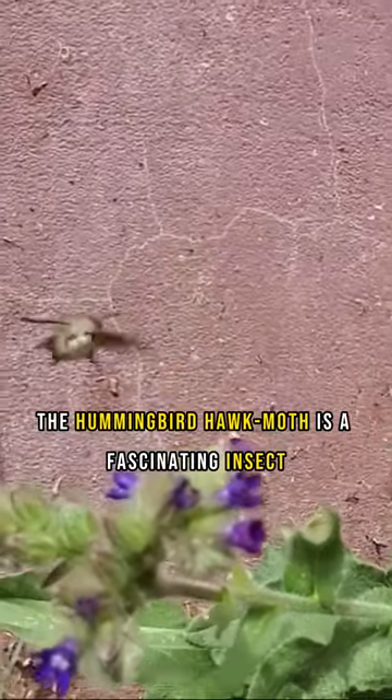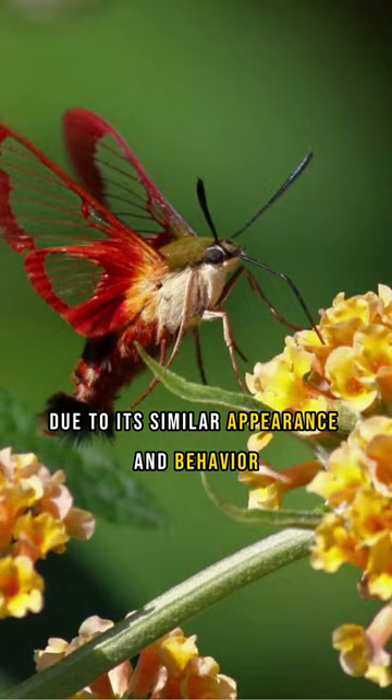The hummingbird hawk moth is a fascinating insect found in parts of Europe, Asia, and Africa. Despite being a moth, it is often mistaken for a hummingbird due to its similar appearance and behavior.